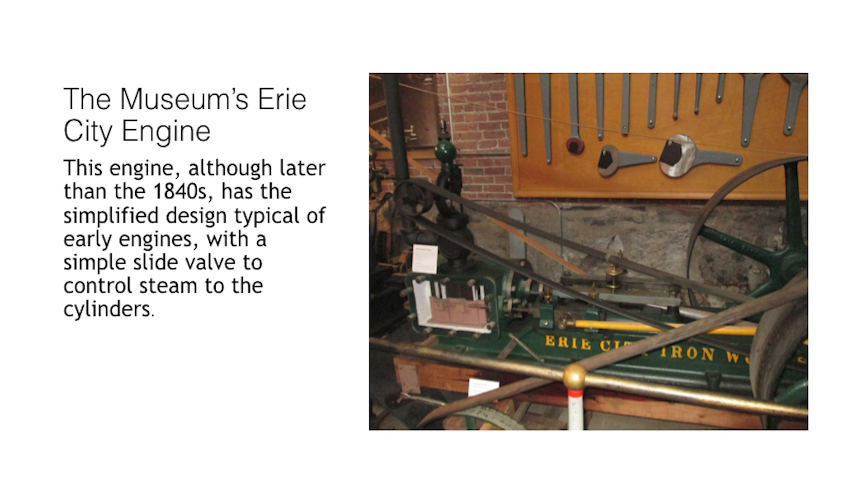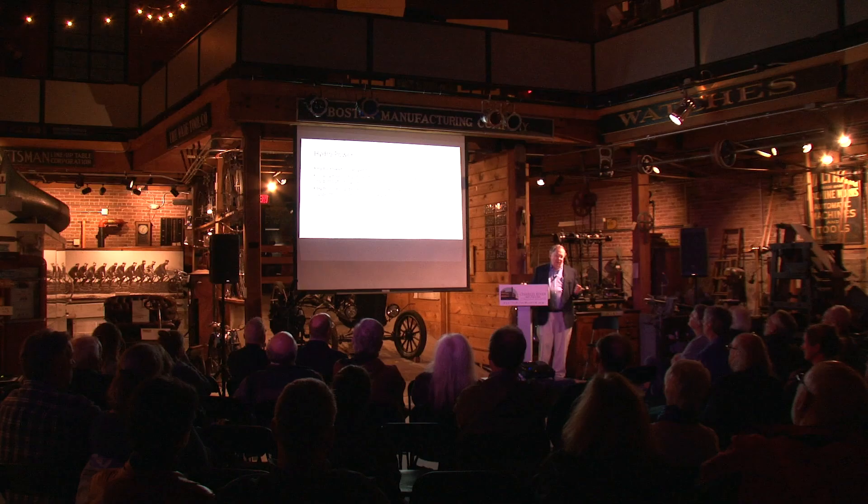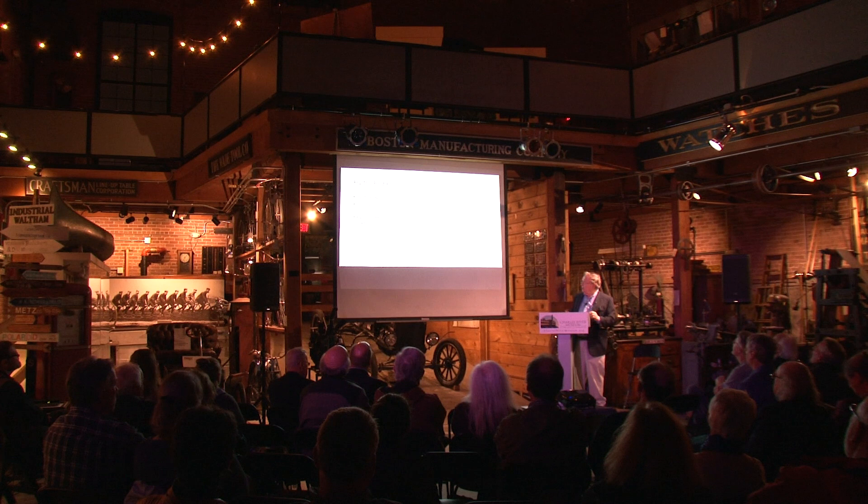Hydropower is site-specific — you need a flow of water and a change in elevation. Usually you have to build a dam to establish that head, and then build canals. Power depends on stream flow: the bigger the drainage area, the more stream flow, and probably the more reliable the water supply.